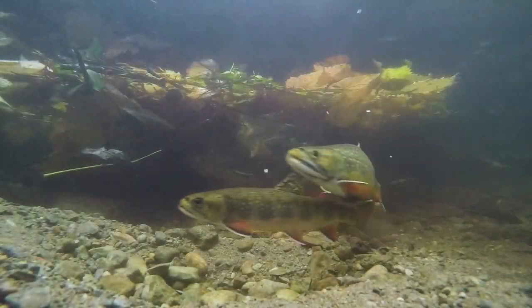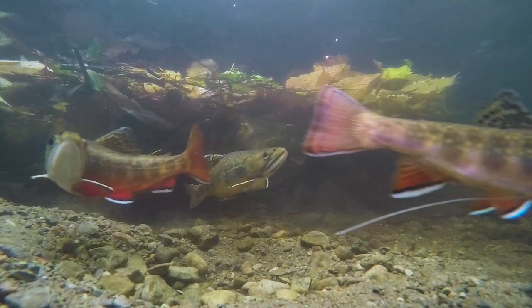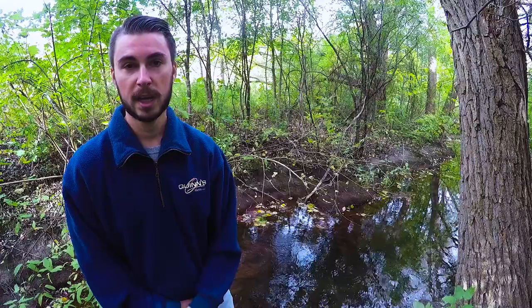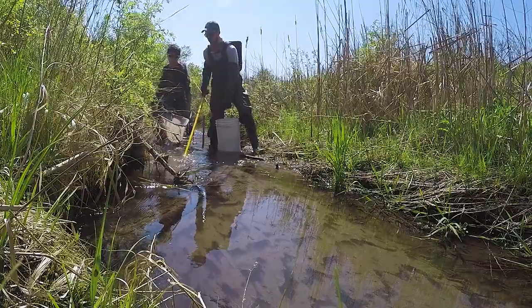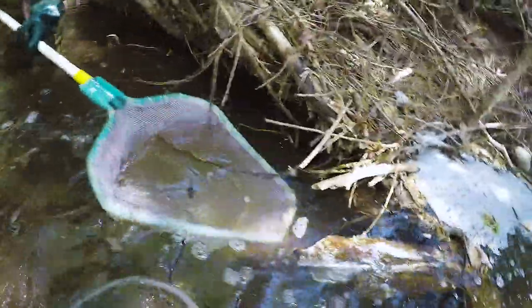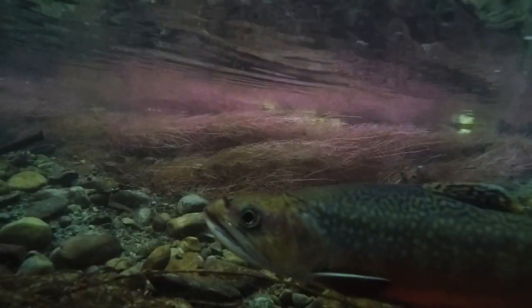What we hope to find is a list of the most important parameters for brook trout habitat use and movement within these urban streams. We may find that it's already similar to what we know in more pristine areas, or we may find that it differs — so we can protect these other populations around Ontario and the Northeastern United States where they're native, before it's too late and before we lose these species as a whole.